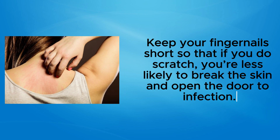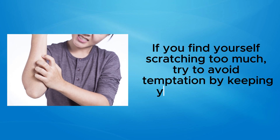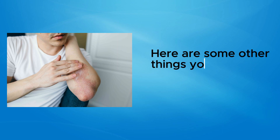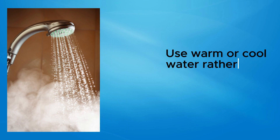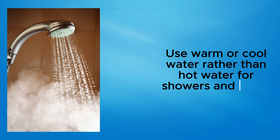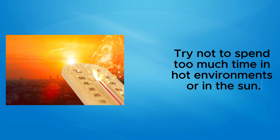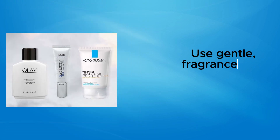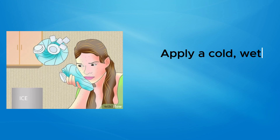If you find yourself scratching too much, try to avoid temptation by keeping your skin covered. If you tend to scratch a lot during the night, wear gloves to bed. Here are some other things you can do to prevent skin irritation and ease itching: use warm or cool water rather than hot water for showers and baths, try not to spend too much time in hot environments or in the sun, and choose mild soaps that don't contain added fragrances. Use gentle, fragrance-free moisturizers to combat dryness.